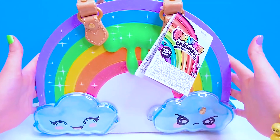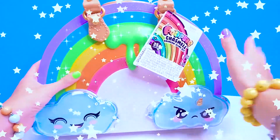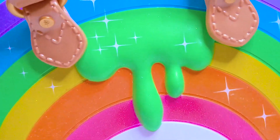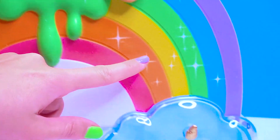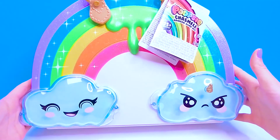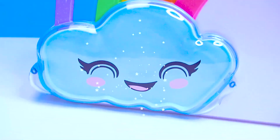Hello guys! It's a brand new thing from Poopsie Slime Surprise — a gigantic rainbow bag! Such a cool slime is streaming down here. The whole rainbow is glittering with shimmers, and down here it has two little clouds. One is smiling and the other one is being sad. Let's have fun!